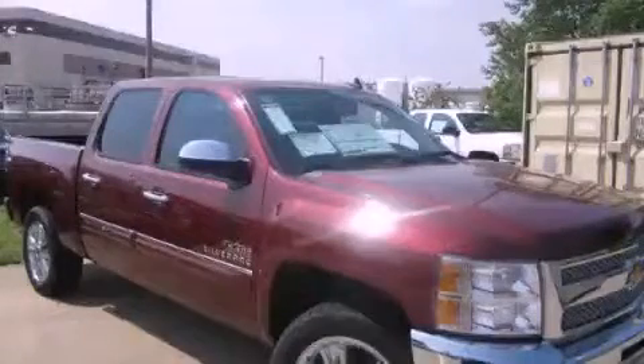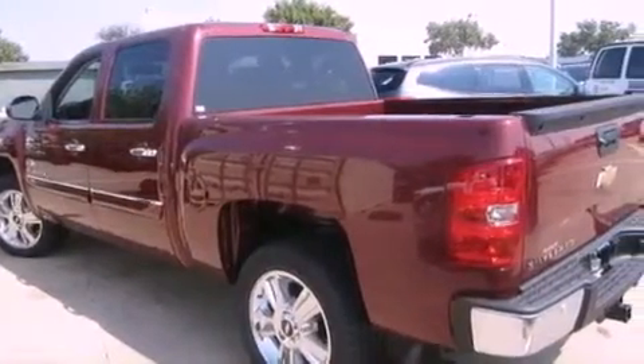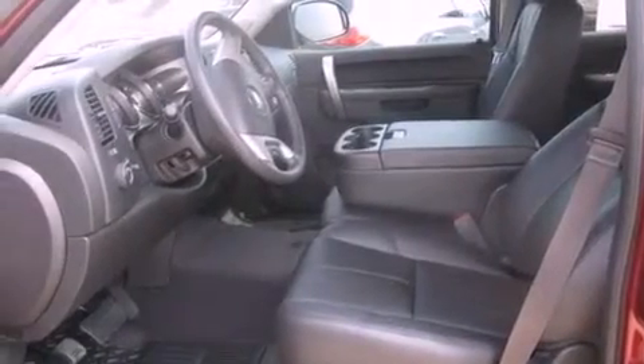This is a brand new 2013 Chevrolet Silverado 1500 — strong, durable and dependable. This truck has an automatic transmission and a 5.3 liter V8.